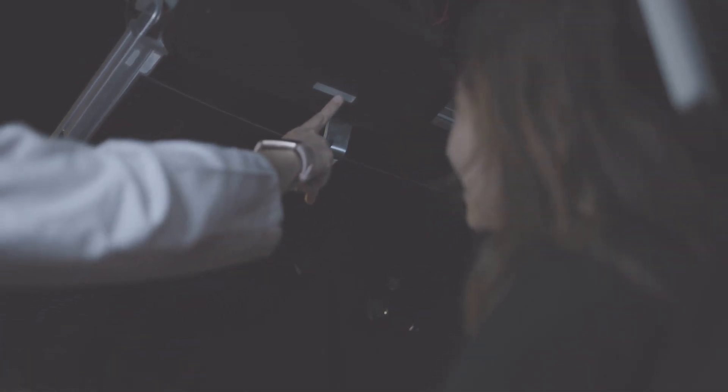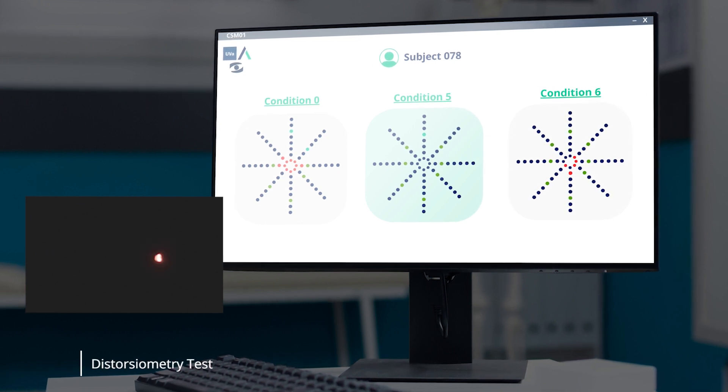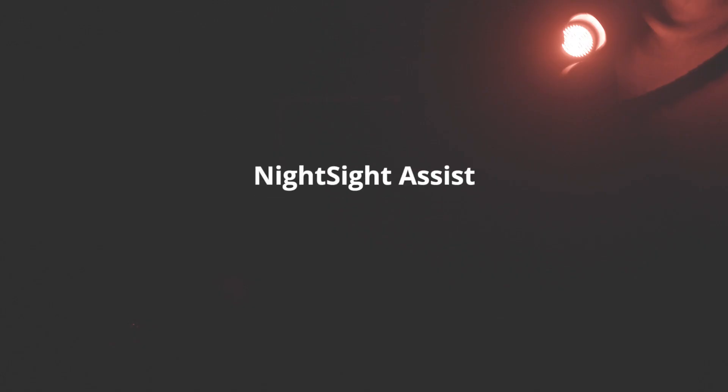Thanks to the studies, we developed a set-up placed over the head of the driver which integrates a new lighting system called Night Sight Assist, especially designed to improve the user's vision when the luminosity conditions are low.